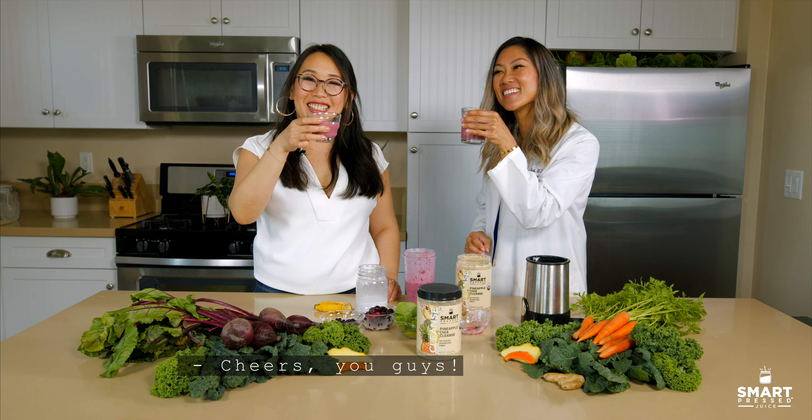So we're gonna start off with some nut milk, and then a scoop of the pineapple chia cleanse right here. And we're gonna do half a banana and then a half cup of mixed berries. Make sure it all goes in there. That's it — so easy, and extra phytonutrients to keep your gut really happy and flourishing.